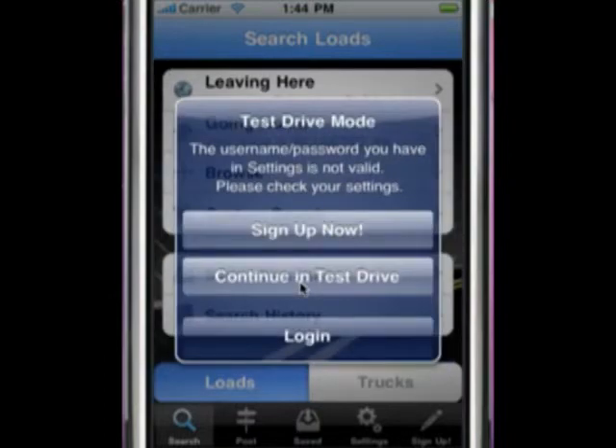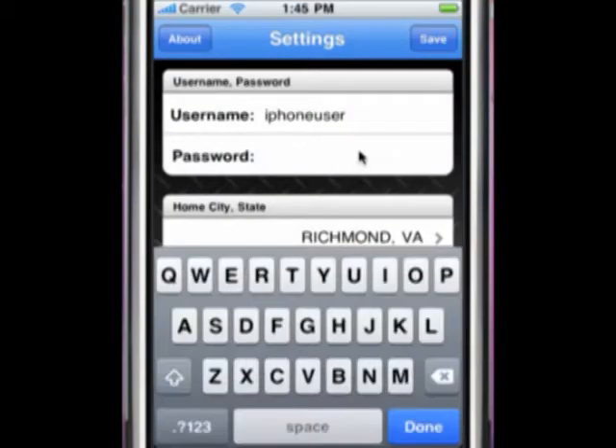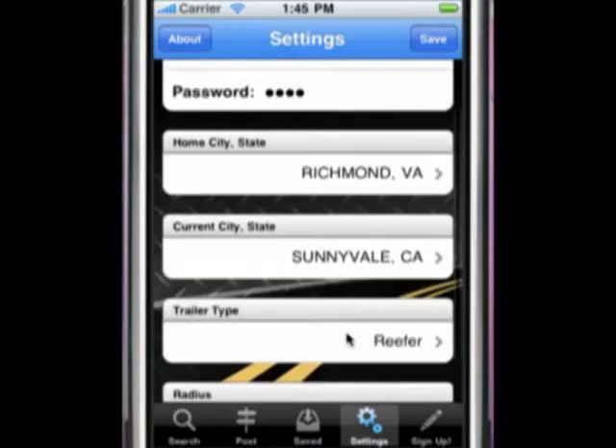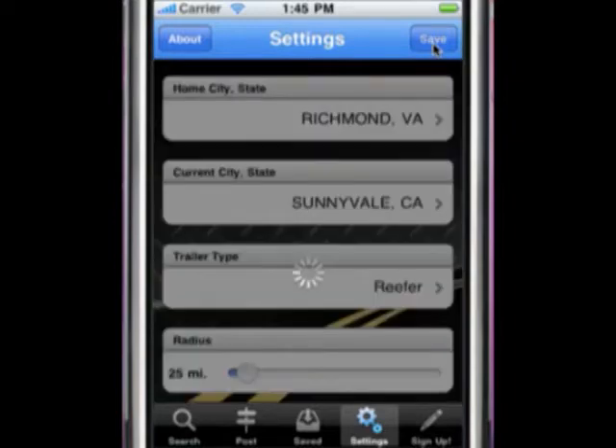First, you will need to log into your GetLoaded.com account. If you don't have a GetLoaded.com account, you can sign up using the app or try out the service for free by taking it for a test drive. When logging into iGetLoaded, you have the ability to choose your personal settings. These settings will be used each time you conduct a search or post a load or truck. You can set your home location — we have it set to Richmond, Virginia. Your current city is determined by the GPS location of the phone. You can also set your trailer type as well as your search radius. Once you have set your personal settings, click Save and you are ready to get started.